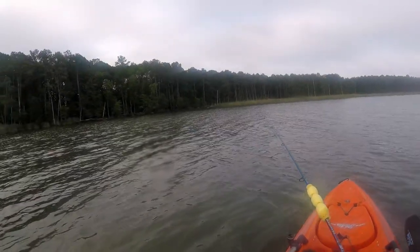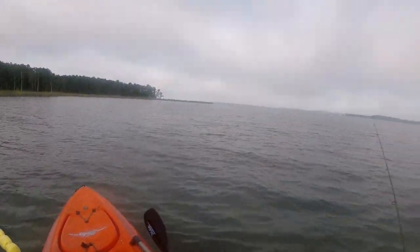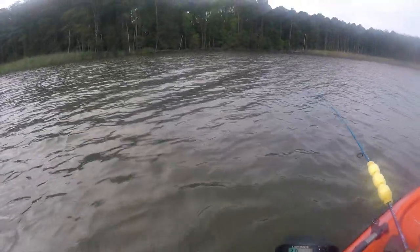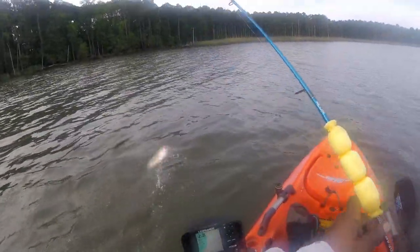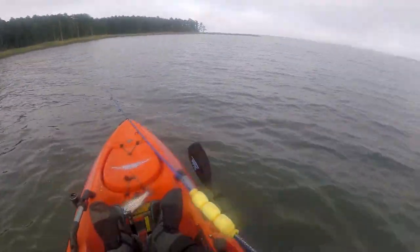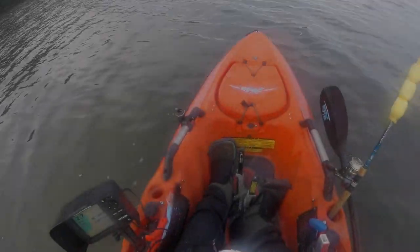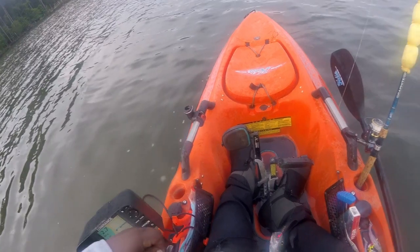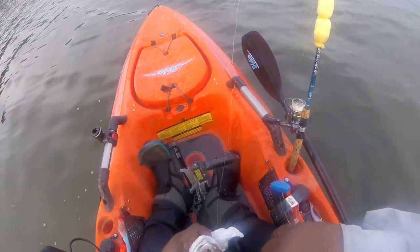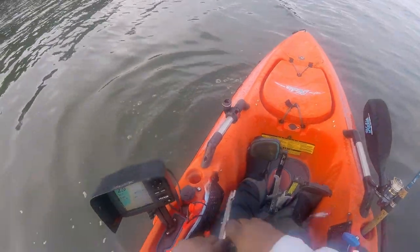My line's popping — I'm not sure if that's a fish or not. It's got to be small. Yep, small rockfish. Don't want to break my line. There we go — that's better. Better working tool.